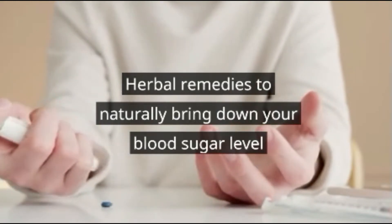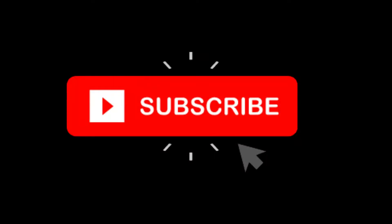Herbal remedies to naturally bring down your blood sugar level. Please subscribe to my channel and press the bell icon.